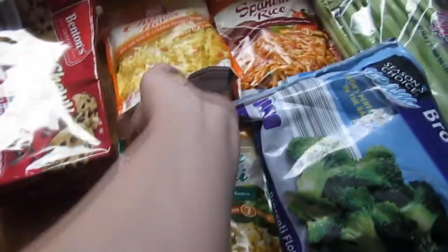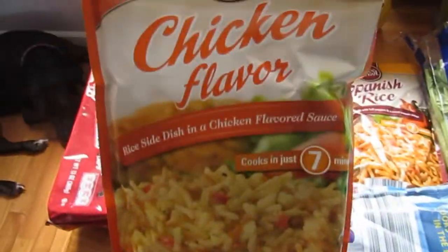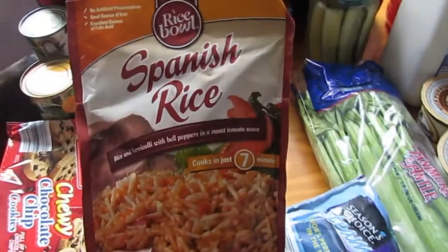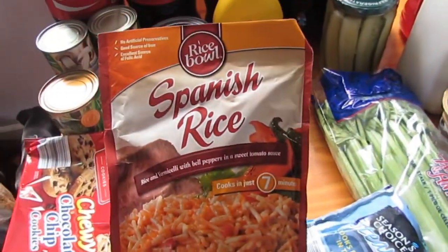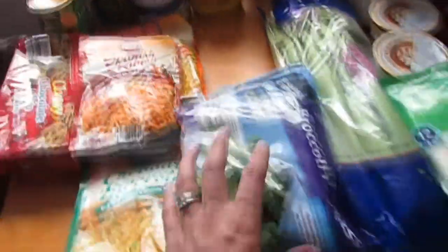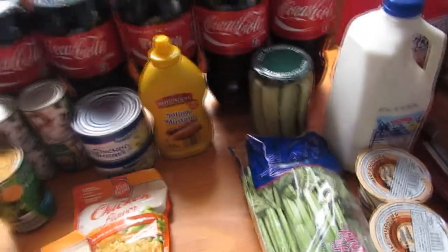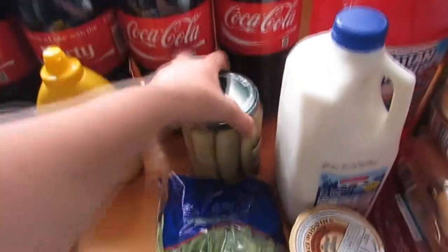We got chicken flavored rice, two bags of cheddar broccoli rice, and a bag of Spanish rice. We also got two bags of broccoli — like I said, we still have a ton of stuff, so we kept it light.